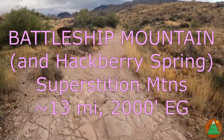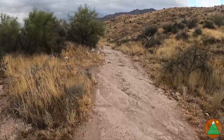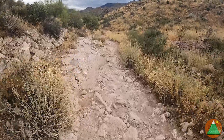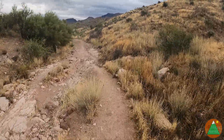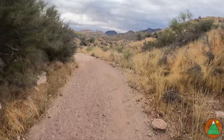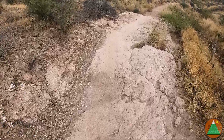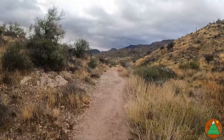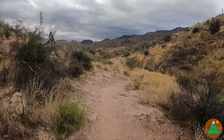I'm at the First Water trailhead doing a staple hike: Battleship Mountain. My previous video for Battleship was crappy because I was holding the camera in my hand and couldn't get good footage while climbing rocks, so now I have it on my head. This is about 11 to 12 miles round trip with only about 1,900 feet of gain. I'll jog most of it. Perfect weather — 62 degrees, sort of drizzly and overcast. I have another video on Battleship, feel free to check that out.